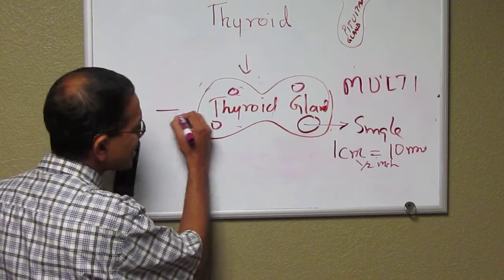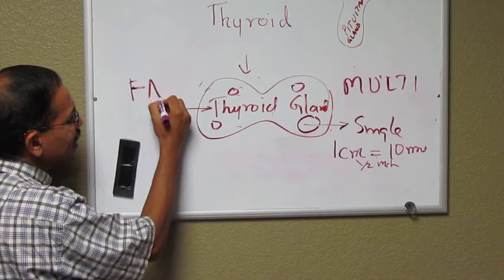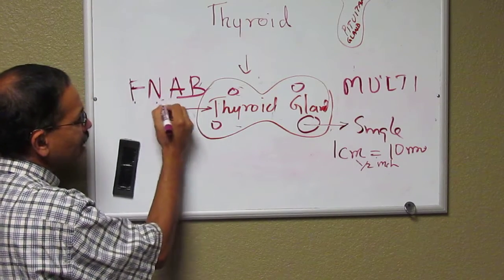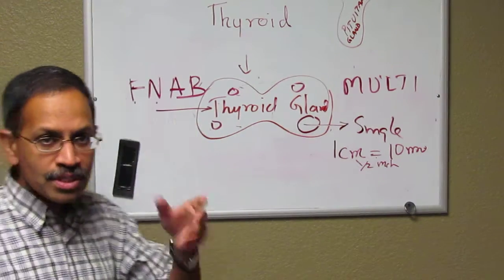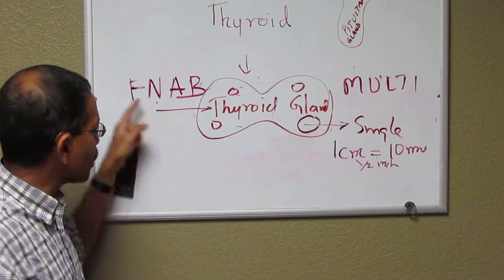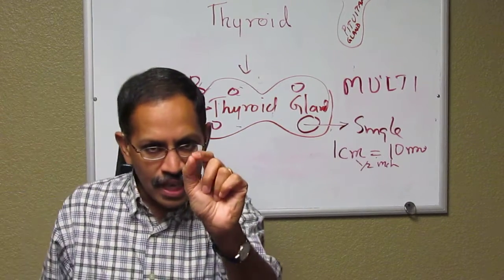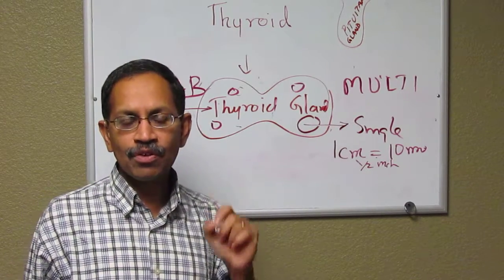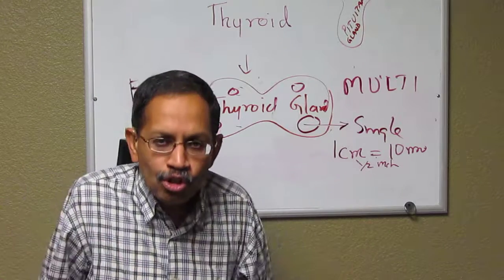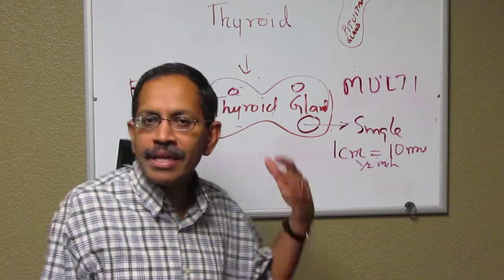How do you look into the nodule more closely? You can put in a needle inside — it's called fine needle aspiration biopsy, FNAB. Under the guidance of ultrasound, they put a little needle into the thyroid gland to reach the nodule and suck some cells out of it to look at under a microscope. If they all look normal and benign, then we don't do anything but follow up.